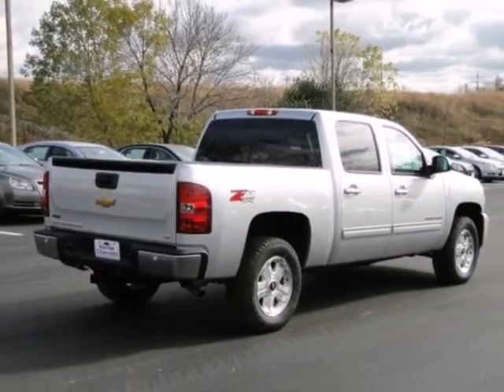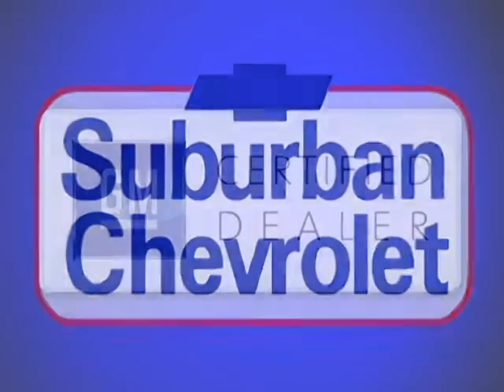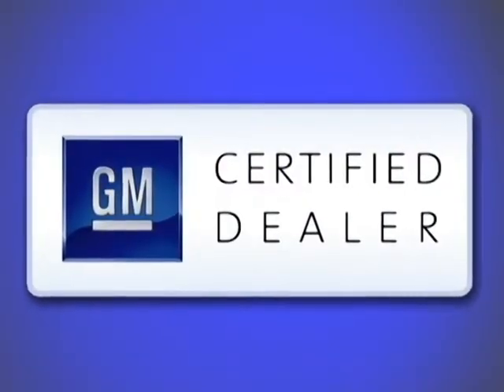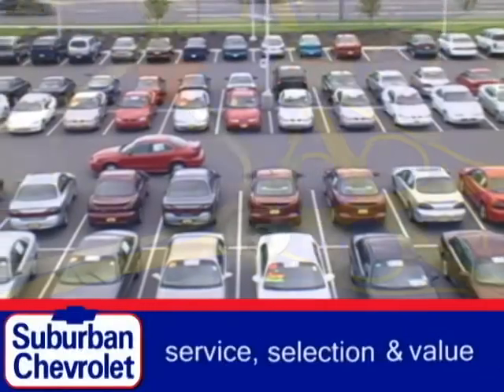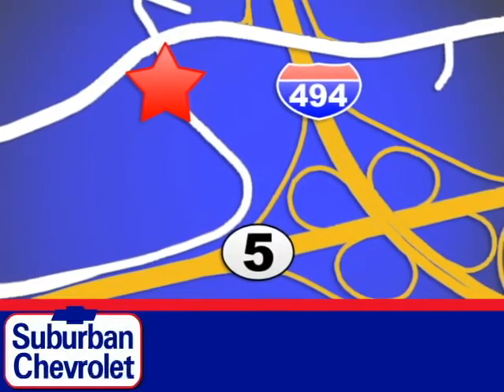Feel tough in this truck? See for yourself today. At Suburban Chevrolet, a top-performing GM-certified dealer, we're all about service, selection, and value. We are conveniently located in Eden Prairie at Highway 494 and Highway 5.